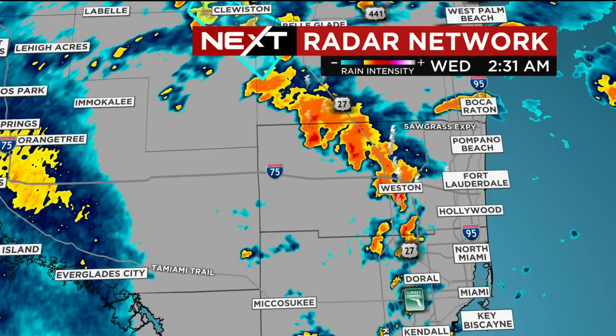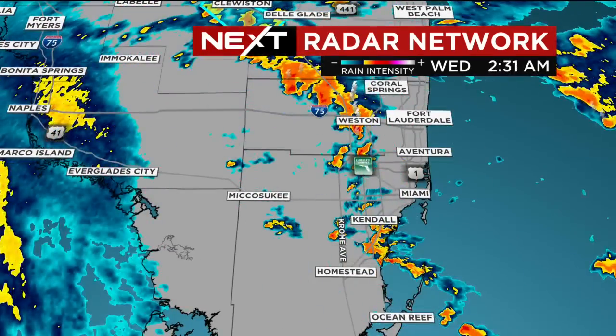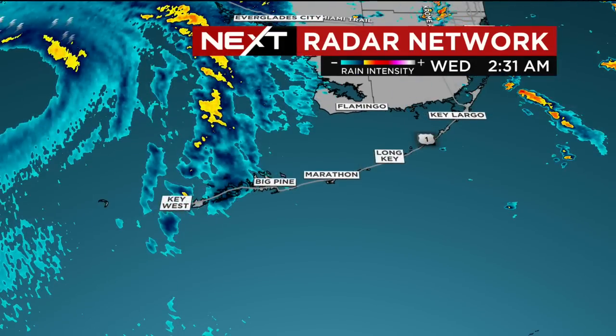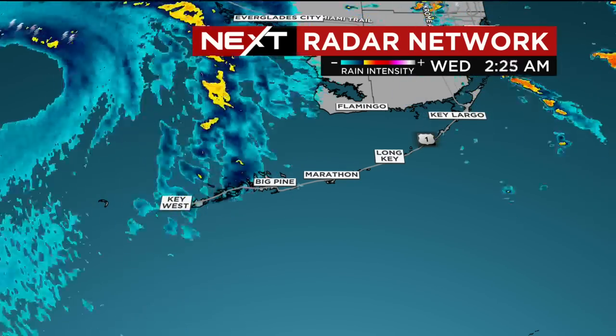Next radar network tracking a heavier squall there — a line of showers moving through Broward County and Weston, moving into the Everglades. That will continue to move off to the northwest. More activity developing just off the coast. And again, we continue to monitor what's happening in the lower keys here with that band of rain, bringing in the strong winds, increasing the storm surge.